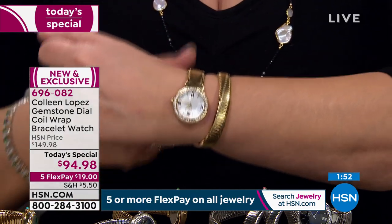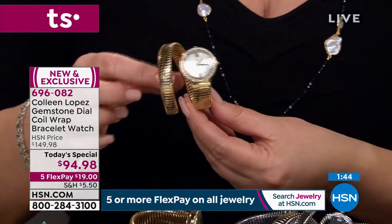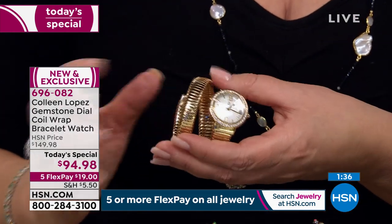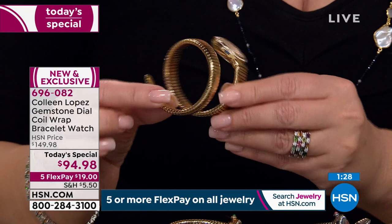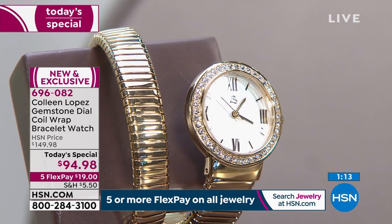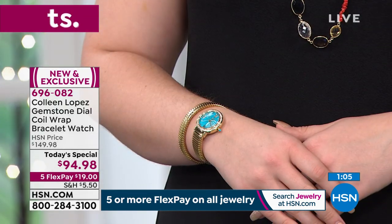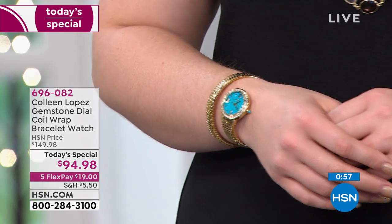There are a couple Italian design houses that do the tubigas bracelets — they cost an arm and a leg. The famous design house that did the tubigas wrap watch launched this back around Art Deco time, and it has become one of the most iconic looks in a watch of all time. People who know watches know this watch. If you haven't read about it, Google 'serpent watch' or 'tubigas wrap watch' — there are thousands of pages and articles about this iconic look in a timepiece. We're excited to do our own version for $94.98.